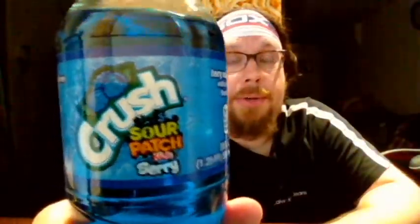Now let's try the Crush Sour Patch Berry soda. I assume this is supposed to taste like the blue Sour Patch Kid, and I think blue is actually a relatively new flavor — added within the last five years. I chopped off part of my finger a couple days ago, so that's why I have this bandage here and can't really grip the top of the bottle with my whole hand.